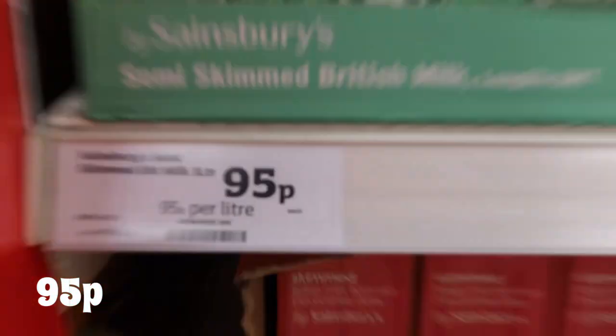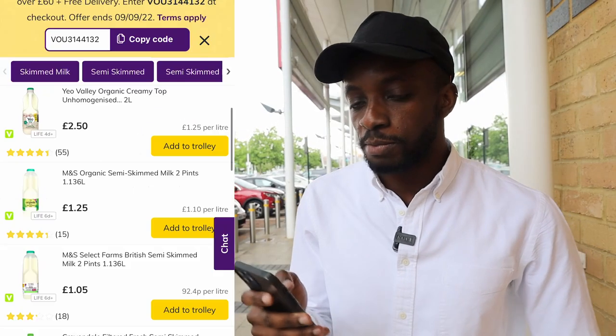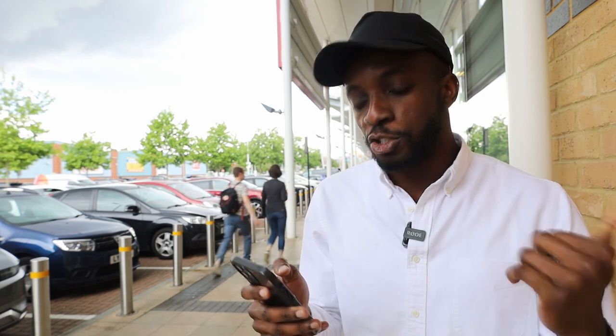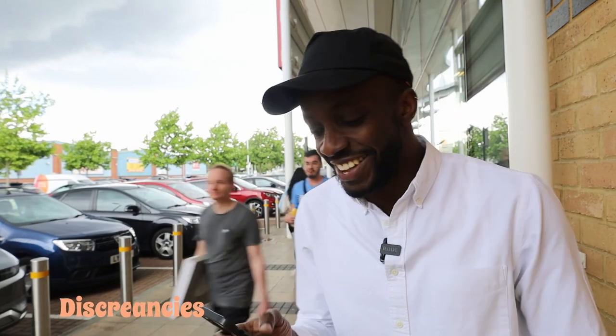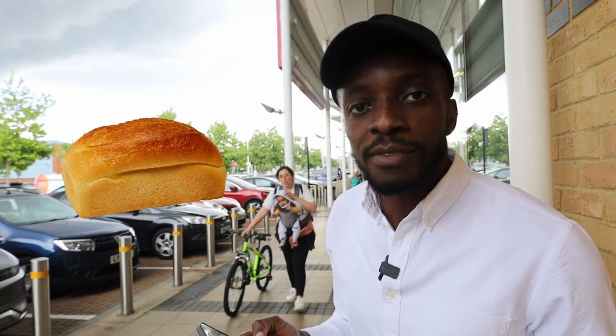Sainsbury's has gone out of the park with soy milk at £1.00, and semi-skimmed milk at 95p. Looking online at Ocado, the cheapest milk I could find was £1.40 for the same amount the other supermarkets had — some were £1.35 but in a smaller size, so we'll stick with £1.40 for Ocado. Now onto bread — everyone loves a loaf of bread.